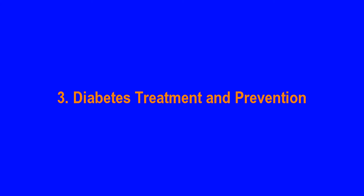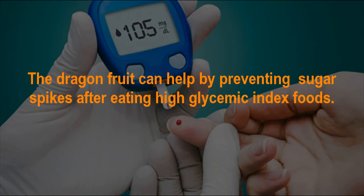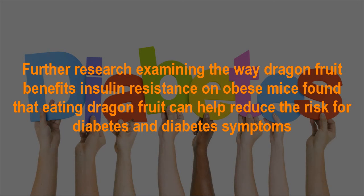Dragon fruit benefit number 3: Diabetes Treatment and Prevention. Fiber can help stabilize blood sugar levels and maintain normal blood sugar. Dragon fruit can help by preventing sugar spikes after eating high glycemic index foods. A study published in the Journal of Pharmacognosy Research found that dragon fruit had positive results on oxidative stress in tested subjects, suggesting its consumption is beneficial in reducing some issues associated with diabetes. Further research found that eating dragon fruit can help reduce the risk for diabetes and diabetes symptoms.